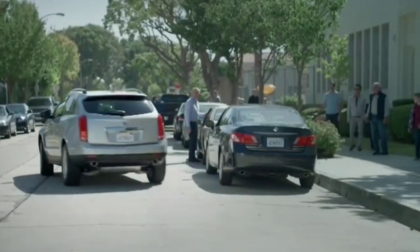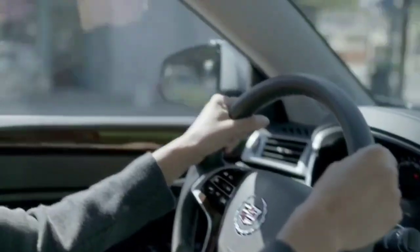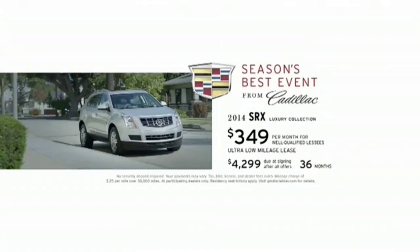The beautifully practical and practically beautiful Cadillac SRX. Get the best offers of the season now. Lease this 2014 SRX for around $349 a month during the season's best event from Cadillac.